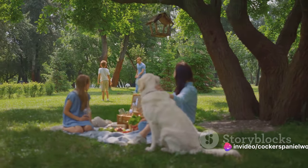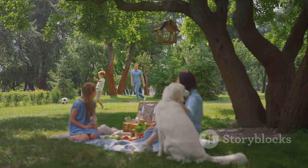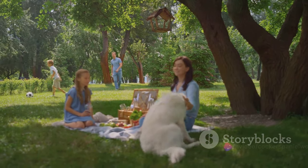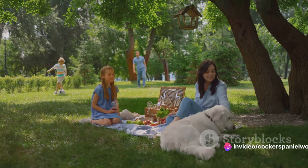The first strategy is to provide more physical and mental stimulation. Dogs dig out of boredom or to burn off excess energy. Regular walks, playtime, and puzzle toys can keep their minds and bodies active, reducing their need to dig.